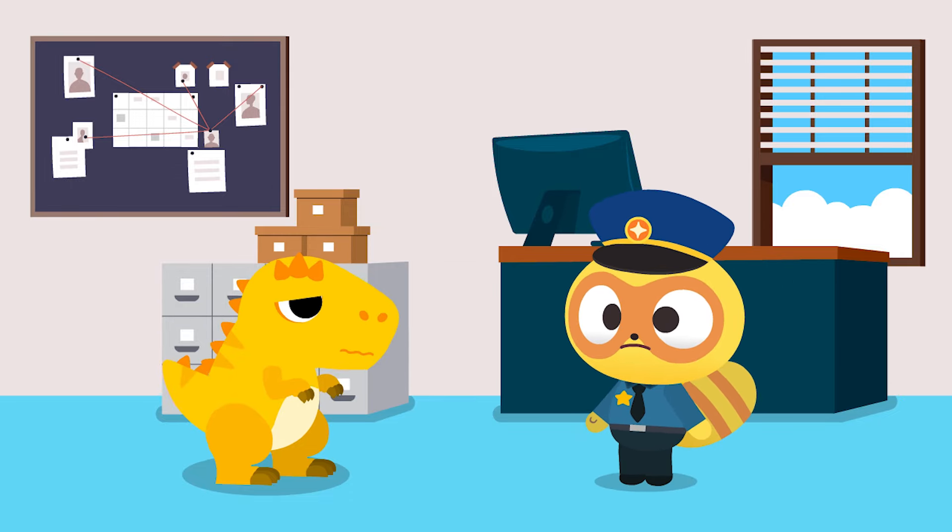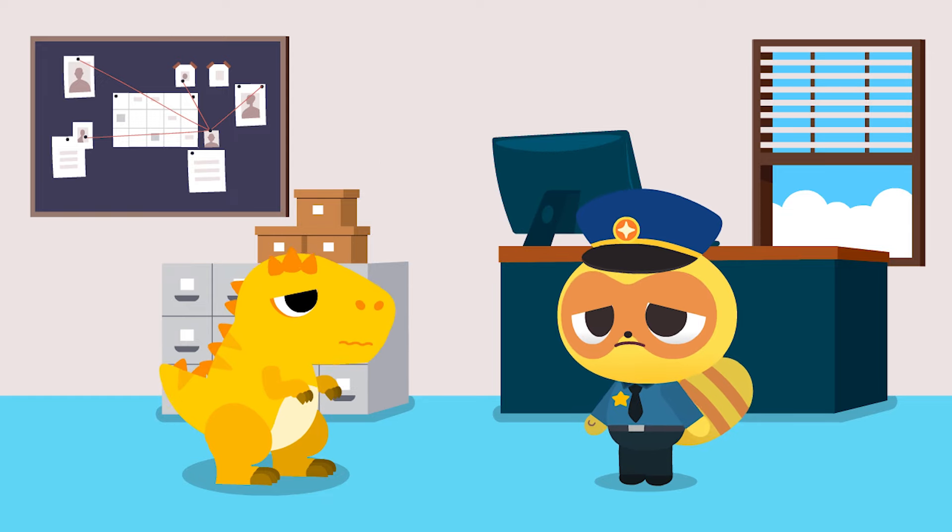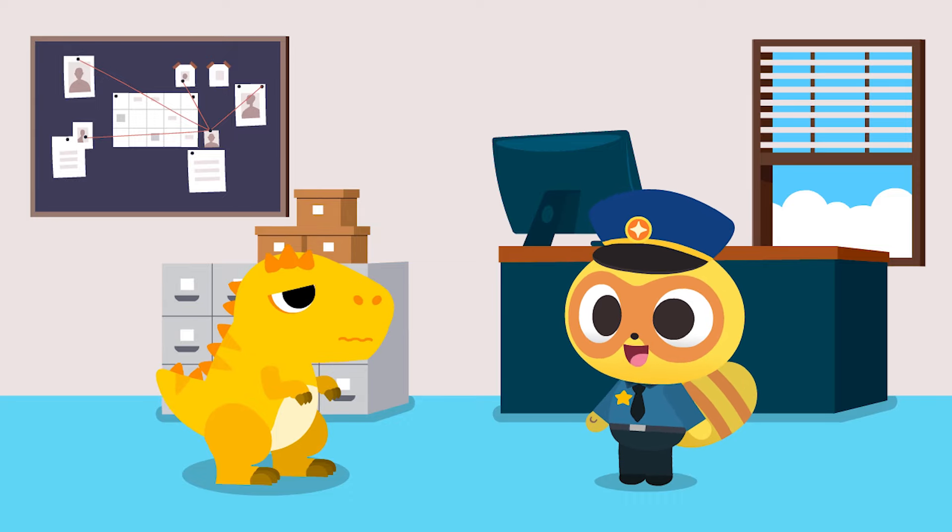Hey, baby dinosaur! Why are you crying? Oh my! You've lost your mom! Okay, I'll find your mommy.